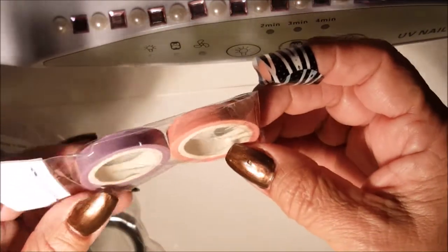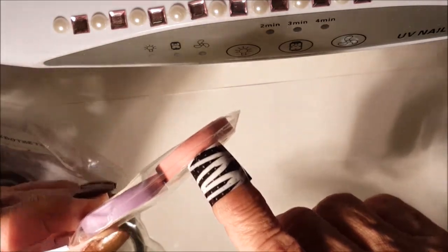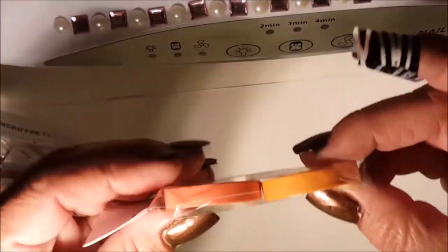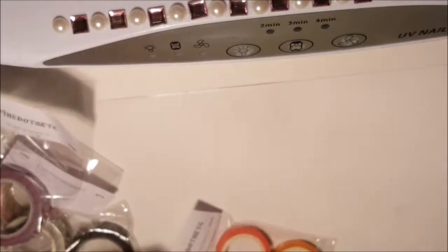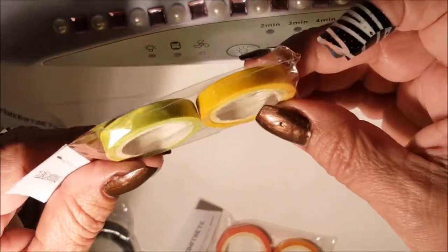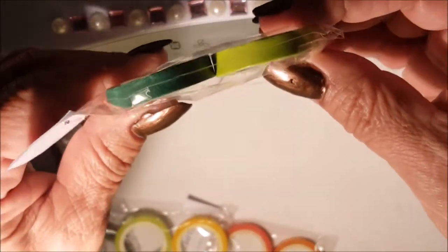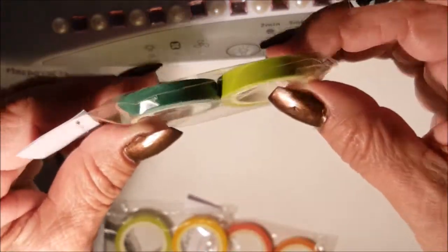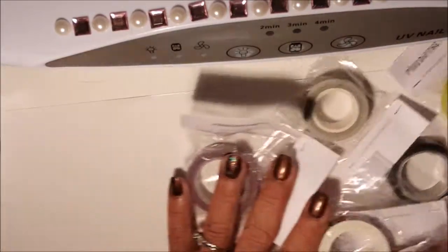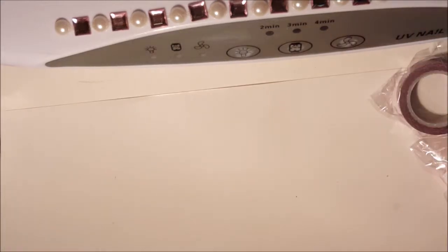Then I got some thinner washi tape in other colors — like a purple, a peachy pink or melon, and a darker melon that's more of an orange color. There's a light lime and yellow, and here you've got a green with turquoise, or maybe a darker forest green. Beautiful! That's it with the washi tapes from her website.